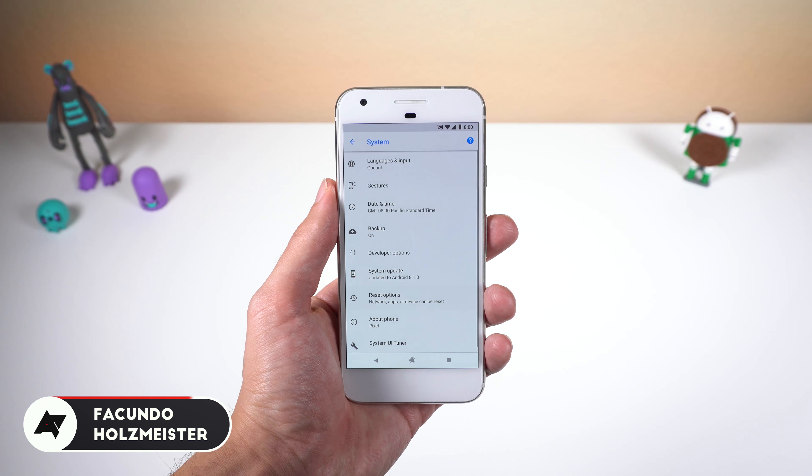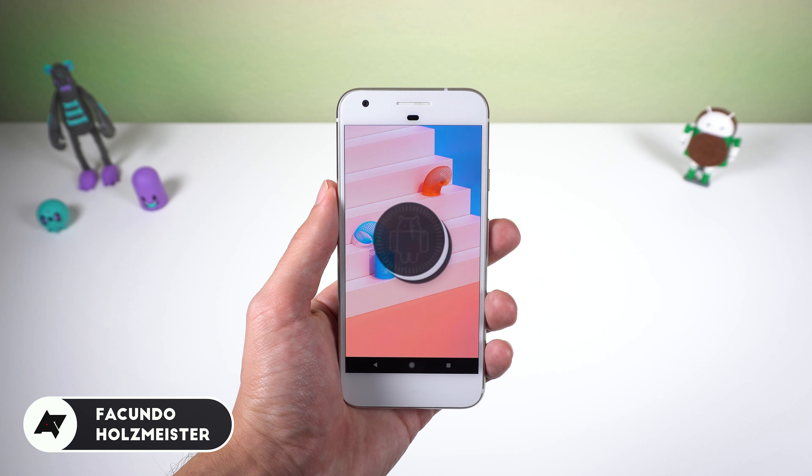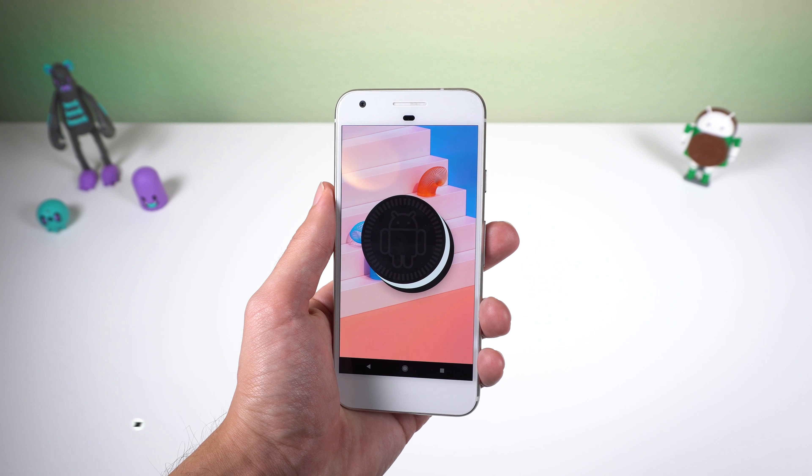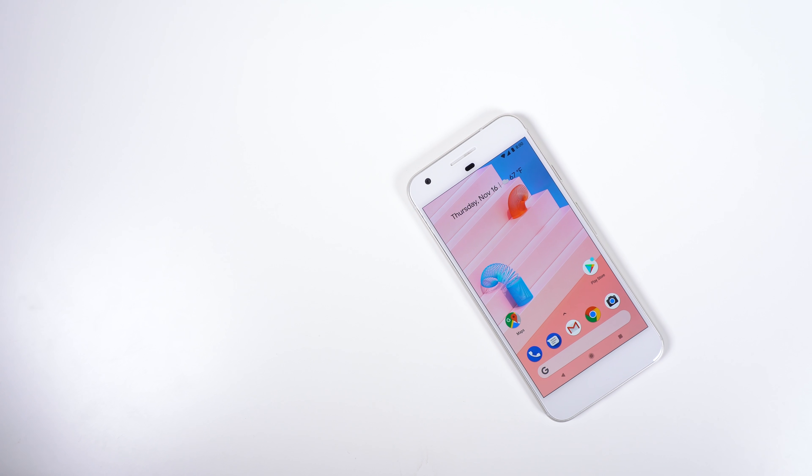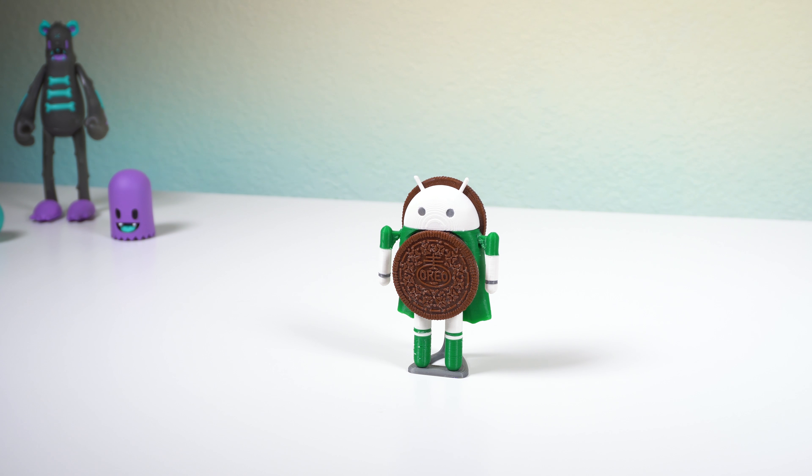Hey guys, for Canola's Masa here with Android Police, and in this video I'll be showing you how to manage your battery on Android Oreo. The reason I wanted to make this video is because in this huge update, Google introduced some new features to help you save some juice, and maybe you'd like to know about them.